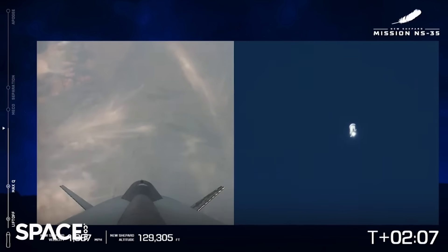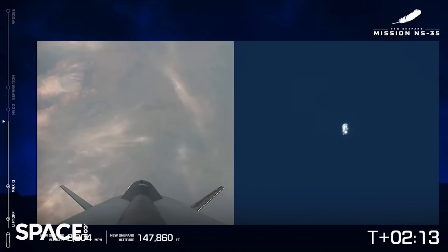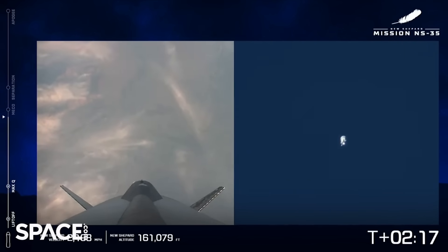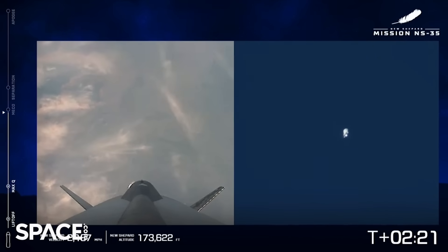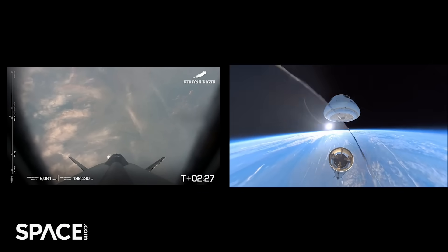A great shot from our long-range camera — over 100,000 feet now — and we've also got a camera there on the booster looking back down on west Texas. Begin throttle down. Stand by for MECO. For our viewers who are just joining us and don't know, MECO is our main engine cutoff. MECO confirmed, and there you have it.